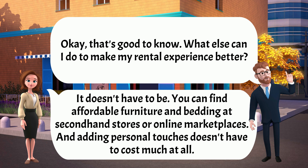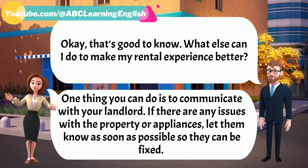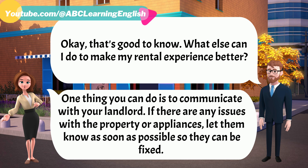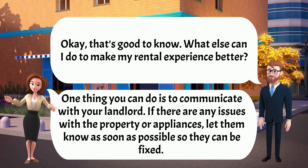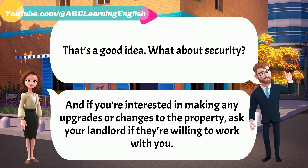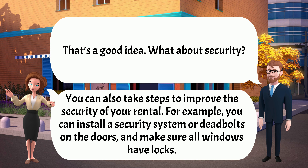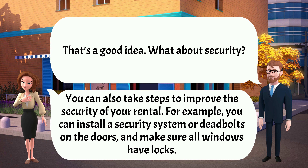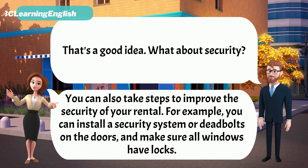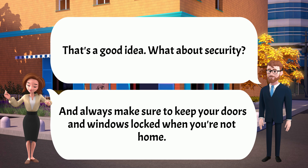Okay, that's good to know. What else can I do to make my rental experience better? One thing you can do is to communicate with your landlord. If there are any issues with the property or appliances, let them know as soon as possible so they can be fixed. And if you're interested in making any upgrades or changes to the property, ask your landlord if they're willing to work with you. That's a good idea. What about security? You can also install a security system or deadbolts on the doors and make sure all windows have locks. Always make sure to keep your doors and windows locked when you're not home.